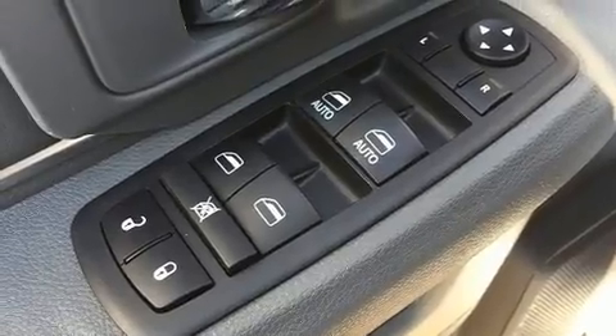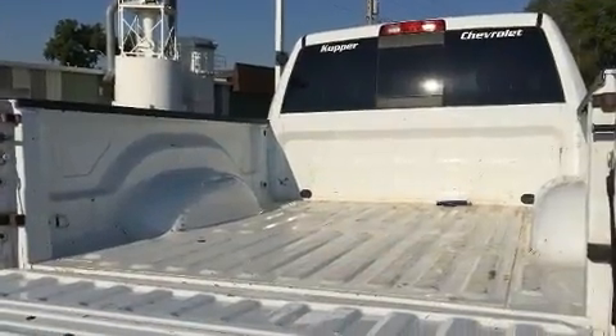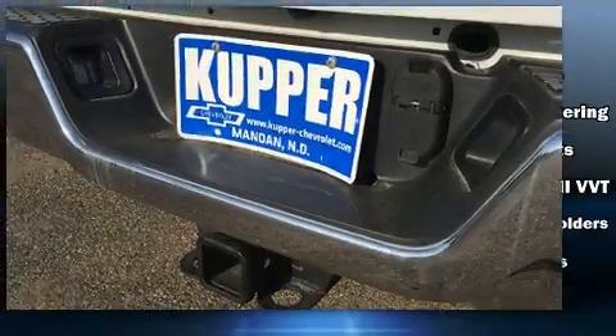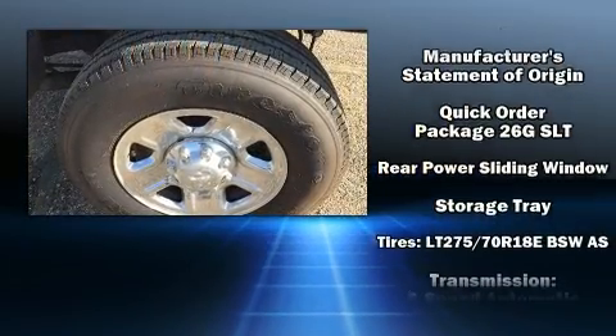Passengers are protected by various safety and security features including dual front impact airbags with occupant sensing, front and side impact airbags, traction control, brake assist, a panic alarm, and four-wheel disc brakes with ABS.